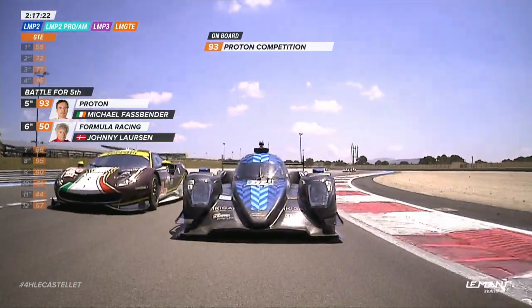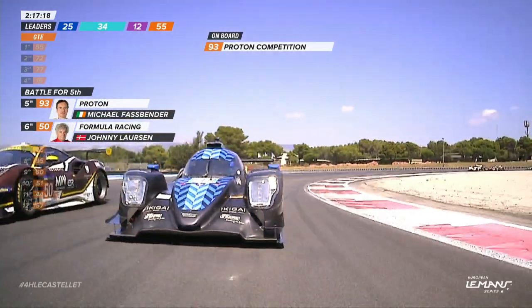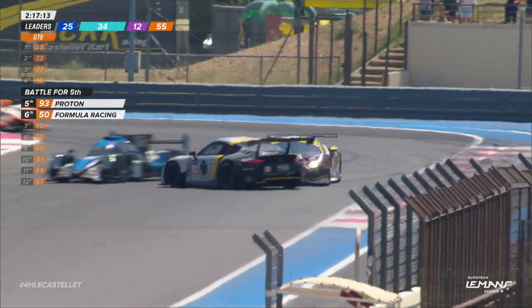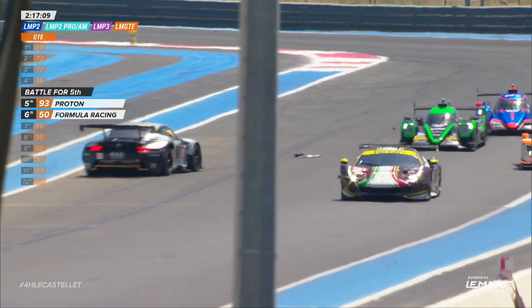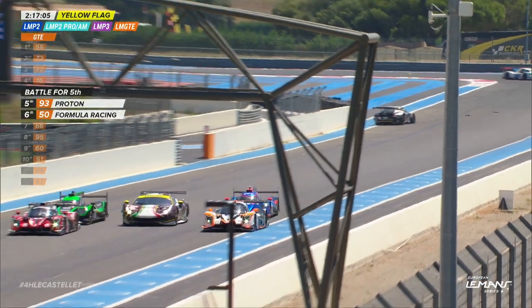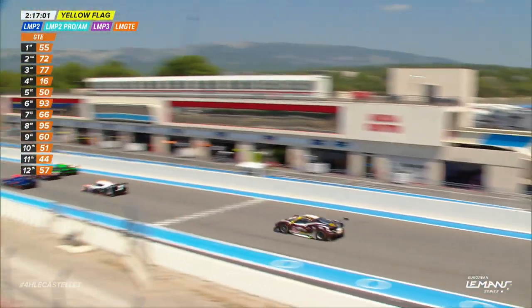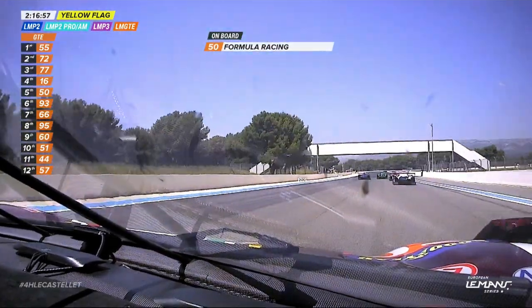And now Fassbender is really in a battle with Johnny Lawson in the Formula Racing number 50, also being shrouded by the Proton Competition. Is it a hit again? That was the Proton Competition P2 car involved there. Michael Fassbender hit in the side at Turn 14 — double yellow — to protect that car, and damage to the Ferrari as well.